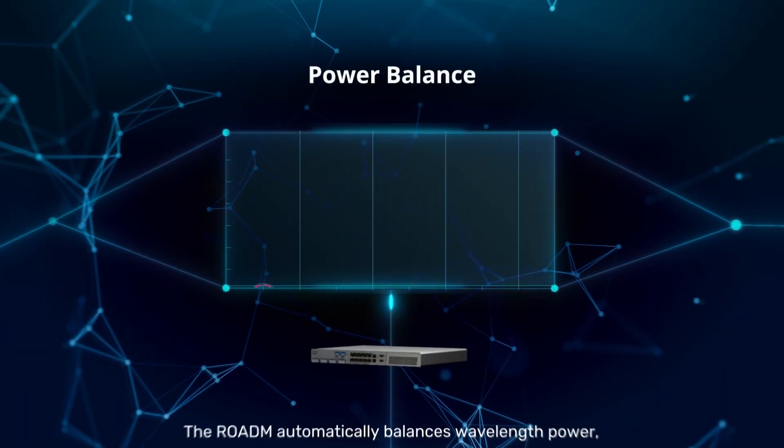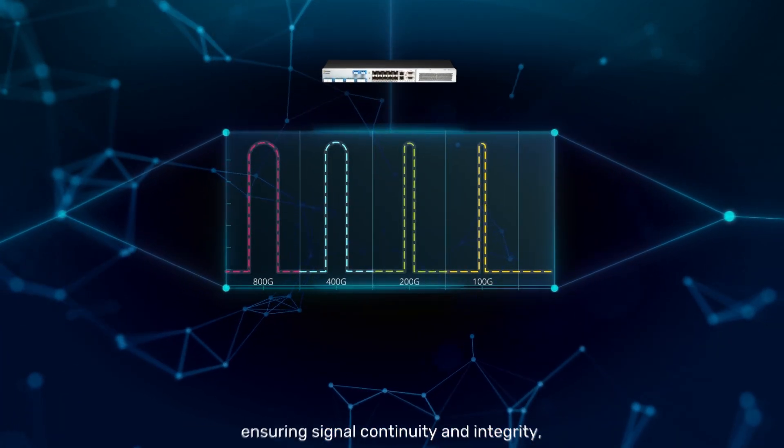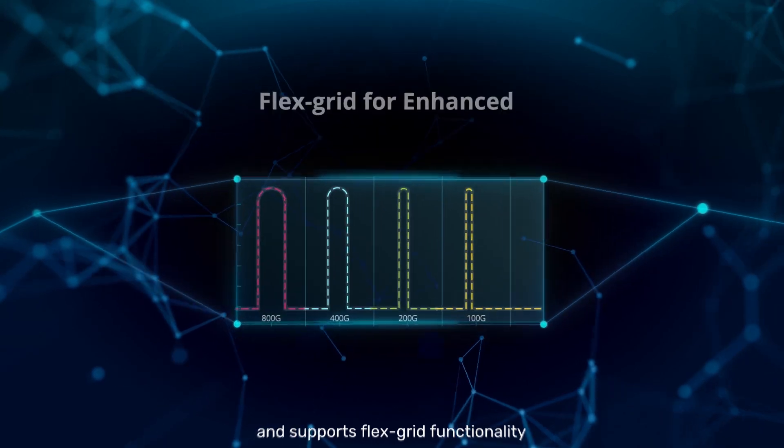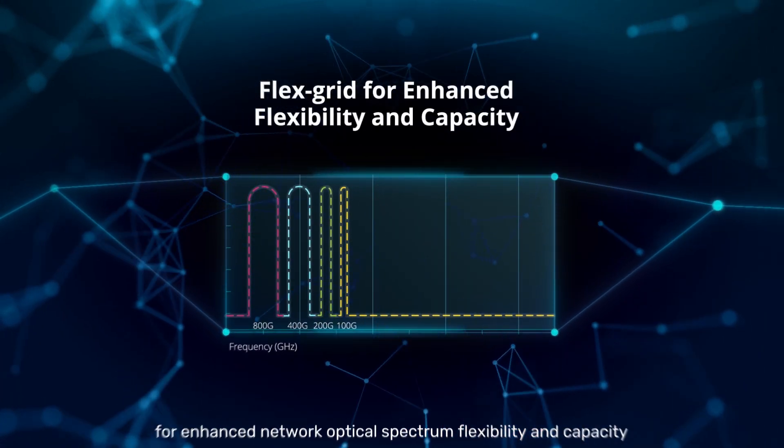The ROADM automatically balances wavelength power, ensuring signal continuity and integrity, and supports flex-grid functionality for enhanced network optical spectrum flexibility and capacity.